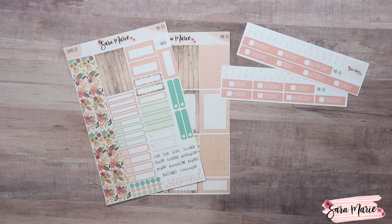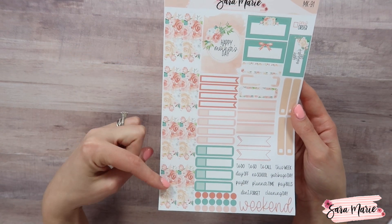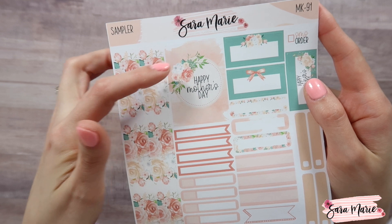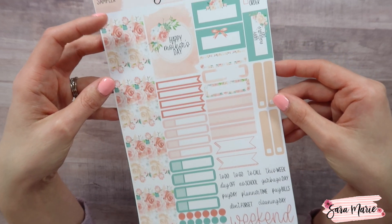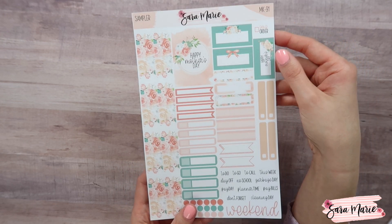Let's move on to kit 91, which is my Mother's Day kit. For this kit I wanted to do something really beautiful with a specific feel, and I felt like this really pulled it together. You have a really beautiful floral washi with a white background, which I love. The full box has a really pretty watercolor behind it and then a little circle with floral accents that says Happy Mother's Day. There are really pretty peach colors and then green as well, which ties so well into the washi. One box says Happy Mother's Day and can be used on your sidebar, then another on the actual day.